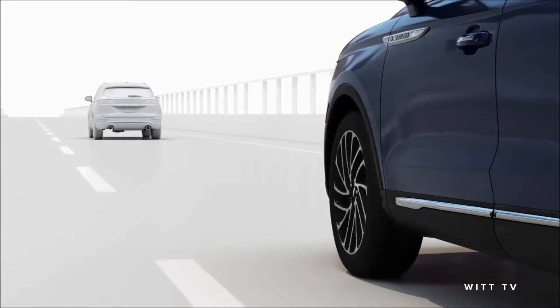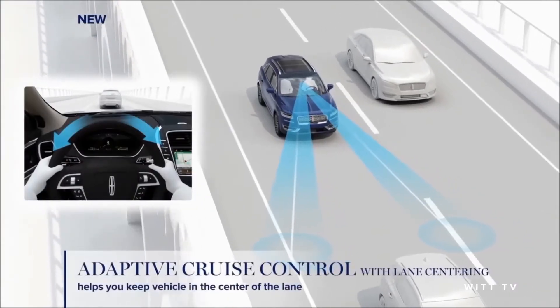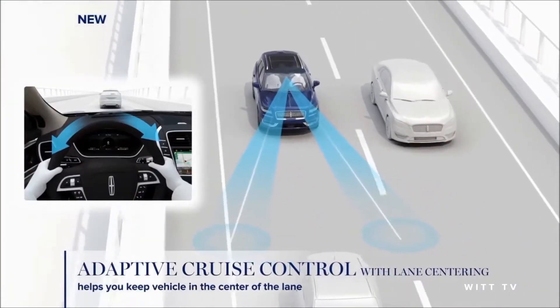New from Lincoln is the Nautilus's lane centering technology, which helps keep you centered in your lane, adding an extra buffer between you and your fellow commuters.